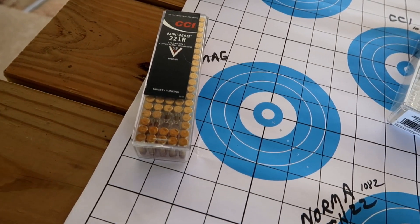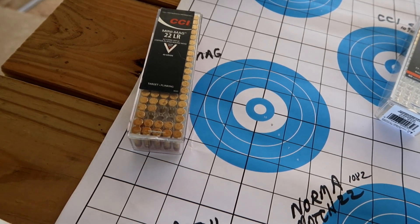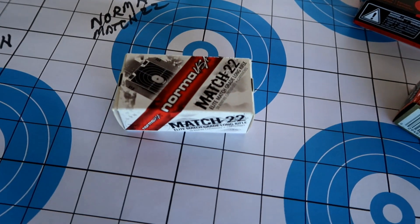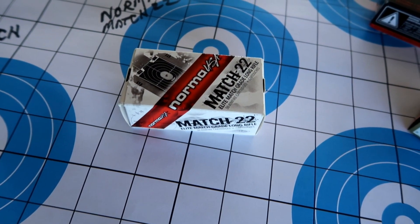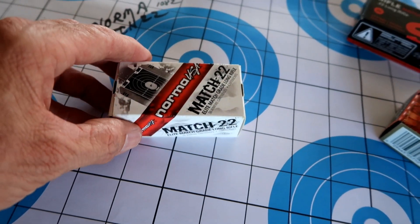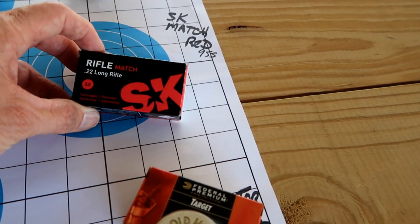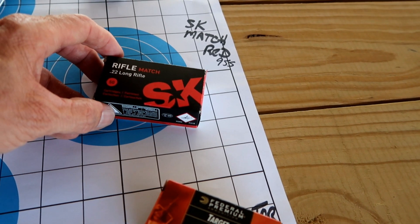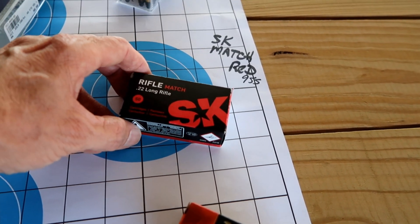We've got some CCI Mini Mags — copper plated round nose at 1,235 feet per second at the muzzle. We have some Norma Match 22 at 1,082 feet per second, which is also just a lead round nose bullet. And then the SK — I've never shot any SK before. This is the red box, the Rifle Match, at 955 feet per second lead round nose as well.